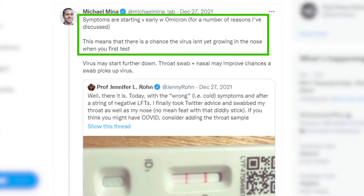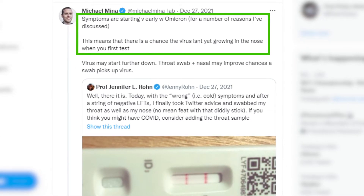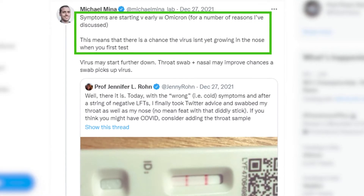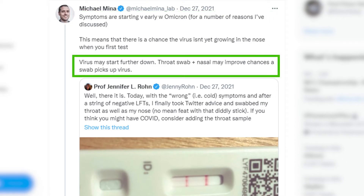Dr. Mina said symptoms are starting very early with Omicron. This means there is a chance the virus isn't yet growing in the nose when you first test. He goes on to say that a combination of a throat and nose swab could detect Omicron even better.